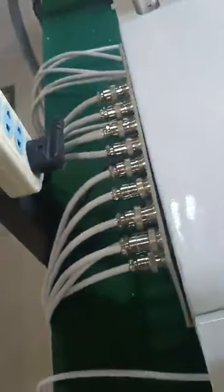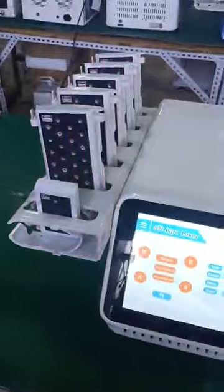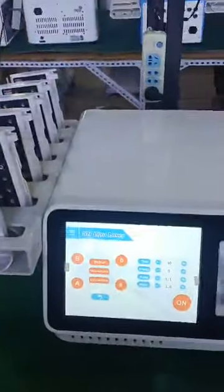12 big paddles — 5D portable machine with 12 big paddles. We are the only real manufacturer of 5D lipo laser with five different wavelengths: 650nm, 780nm, 808nm, 894nm, and 980nm.